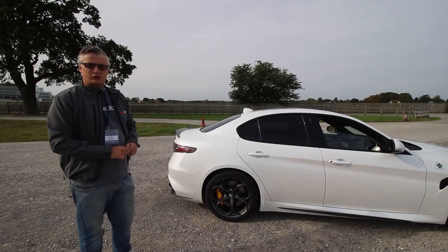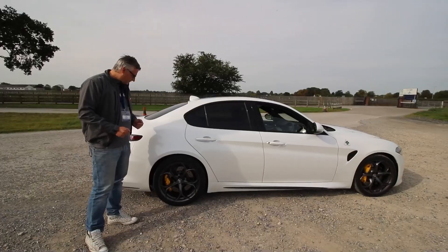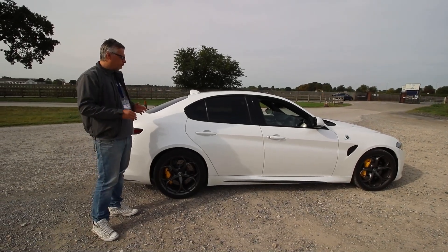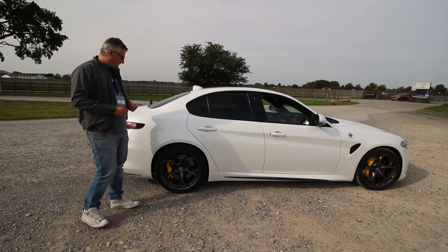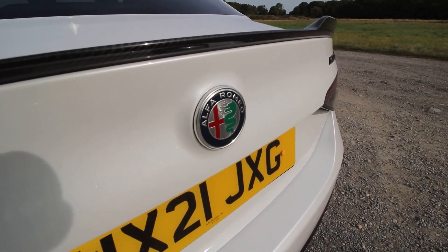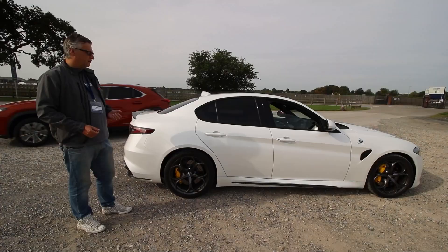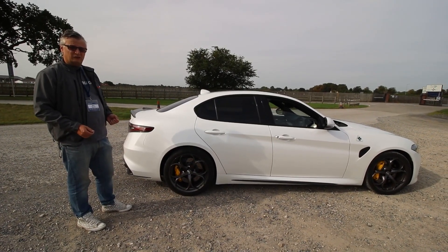I really didn't know what to expect driving this, but it's manageable power — really manageable. The whole composure, the way it sits — it's mind-blowing. The Giulia's always been a beautiful car anyway, but the Quadrifoglio just takes it to the next level. It really does.